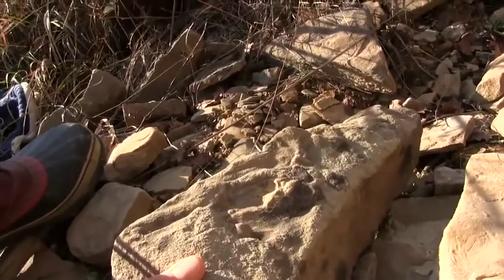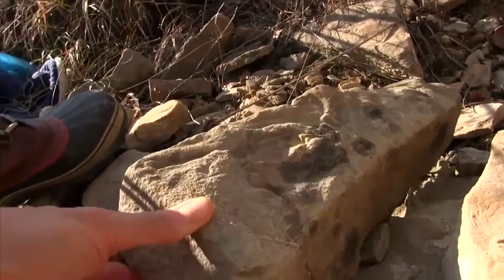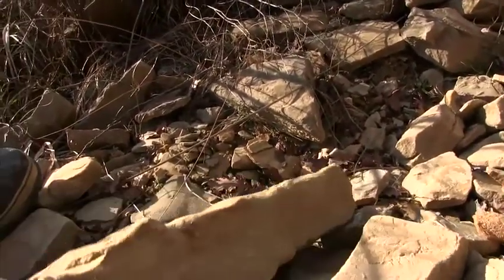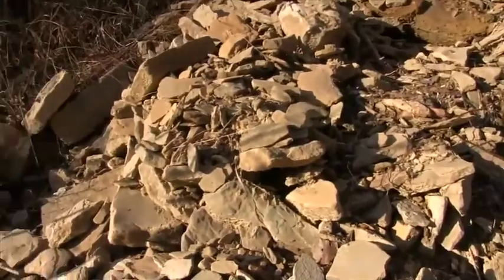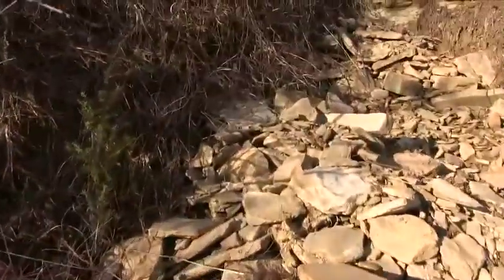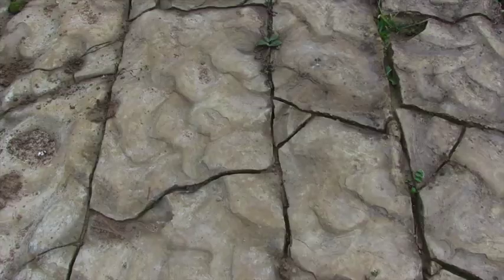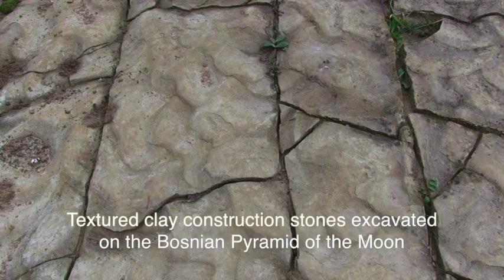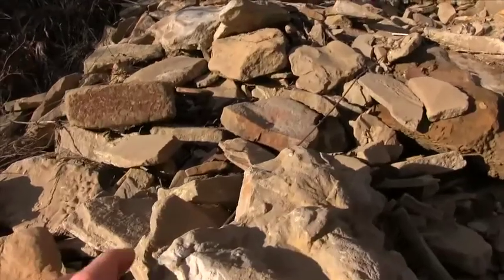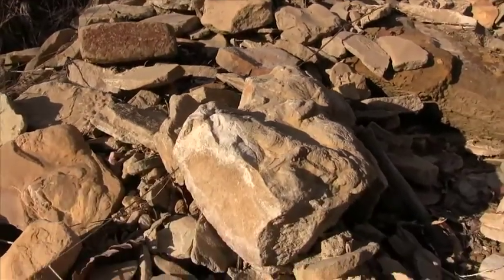You might say, 'Oh, that's just a natural feature' — and it could be. But then when you start to see all of the stones looking the same from structure to structure, and the stones are placed in alignment with each other, they're clearly artificially placed. And then the only question is: are they artificially made?